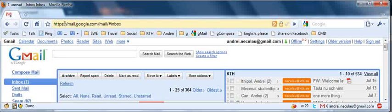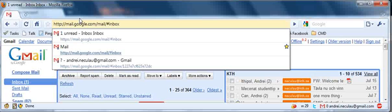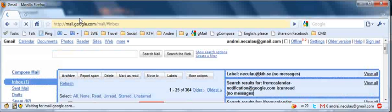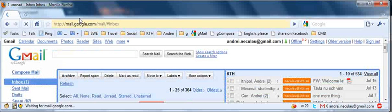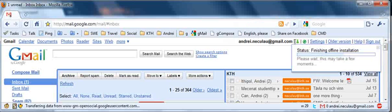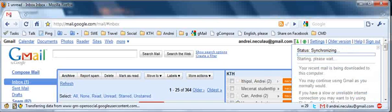All you need to do now is remove the S from the HTTPS in the address bar and press Enter. You're going to switch to the unsecured connection and activate Gmail offline for the unsecured connection.